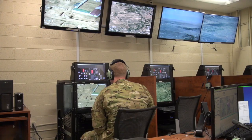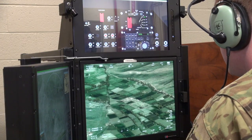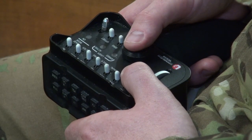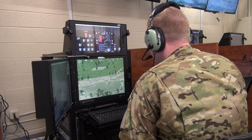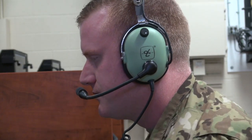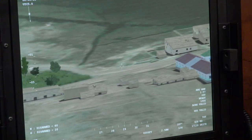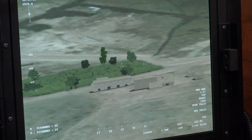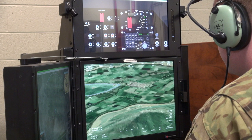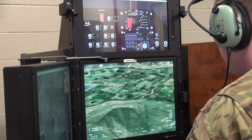Operational Procedural Trainers — OPTs — allow us to play scenarios for the students. You can do a follow: hey, follow this guy through this village, give us call-outs. You can do strikes, have them do collateral scans for any threats in the area or civilian casualties — you don't want to blow any civilians up. It really allows them to practice and hammer out what they need before they get into the aircraft.